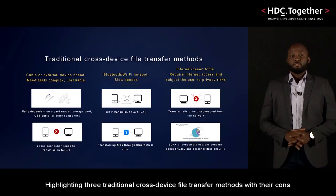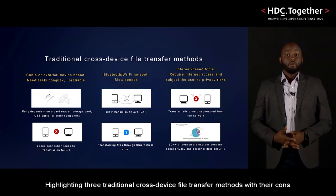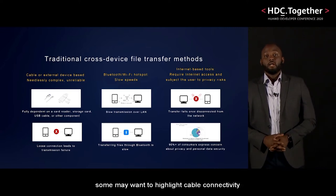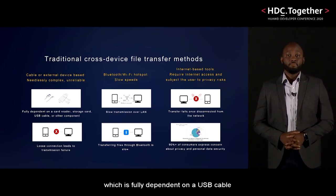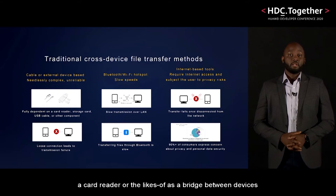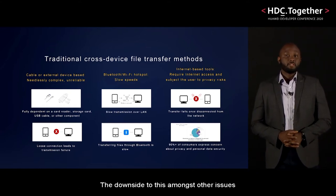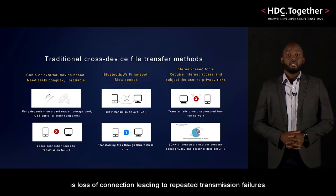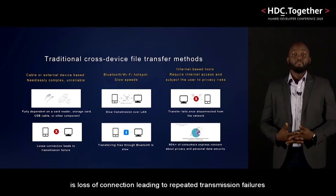Highlighting three traditional cross-device file transfer methods with their cons: some may want to highlight cable connectivity, which is fully dependent on a USB cable, a card reader or the likes of, as a bridge between devices. The downside to this, amongst other issues, is loss of connection leading to repeated transmission failures.